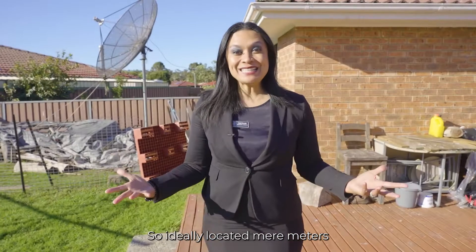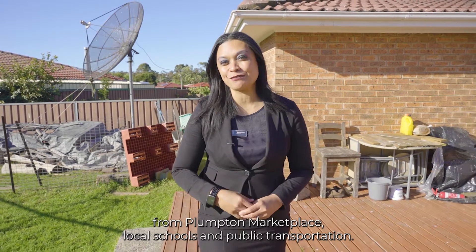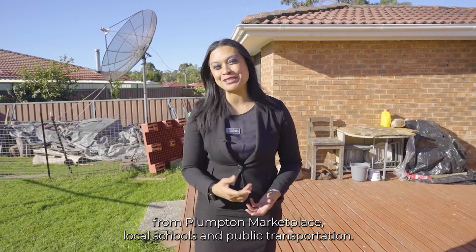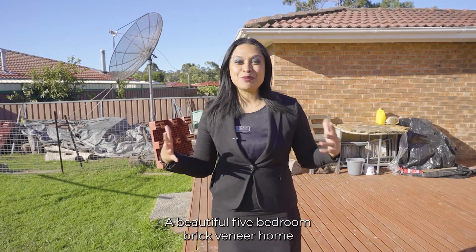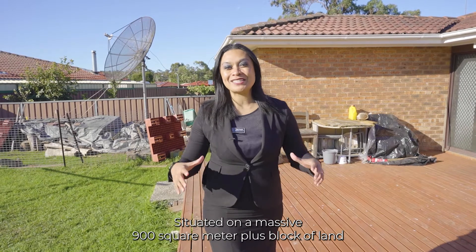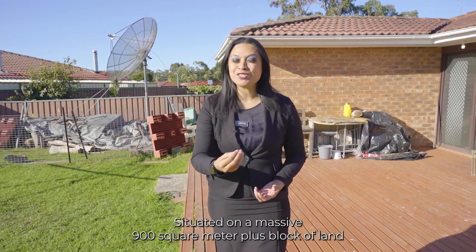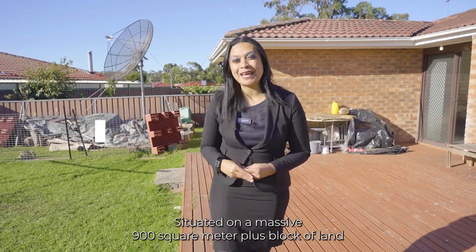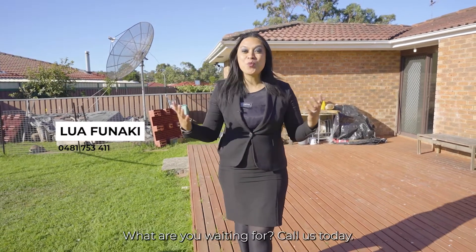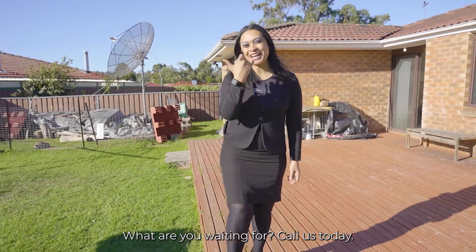Ideally located mere metres from Plumpton Marketplace, local schools, and public transportation — tick. A beautiful five-bedroom brick veneer home — tick. Situated on a massive 900 square metre plus block of land with endless building development potential — tick. What are you waiting for? Call us today.